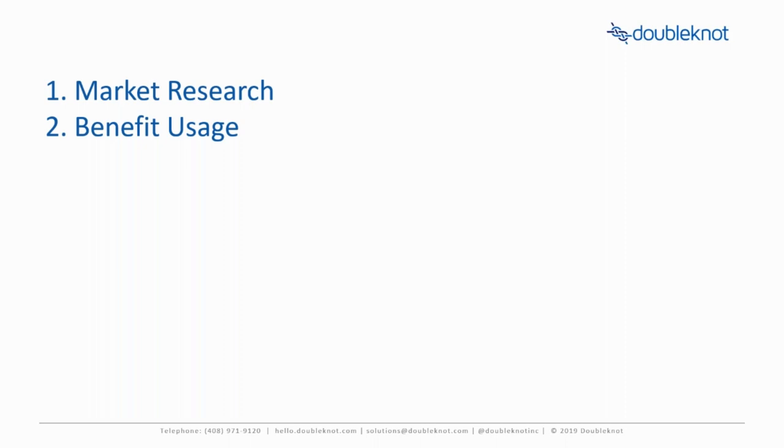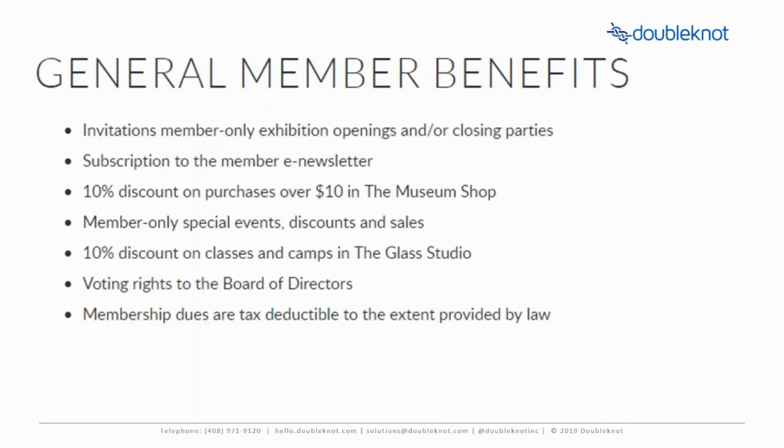The second thing, and really the core of what we're looking at and the most important step in this process, is to evaluate your benefit usage. Likely, everyone attending this webinar has a list of benefits similar to the one being shown now. Your list was likely crafted based on a number of factors — the cost to the organization, a potential driver to new sales and renewals, and maybe expectations of current members. In order to truly evaluate if they're resonating with your members, the key is data. It's absolutely critical that you're able to track usage of these items. Your ticketing and CRM solution should be able to report on usage for anything that requires a registration, a reservation, or a transaction overall — for retail items, for example.